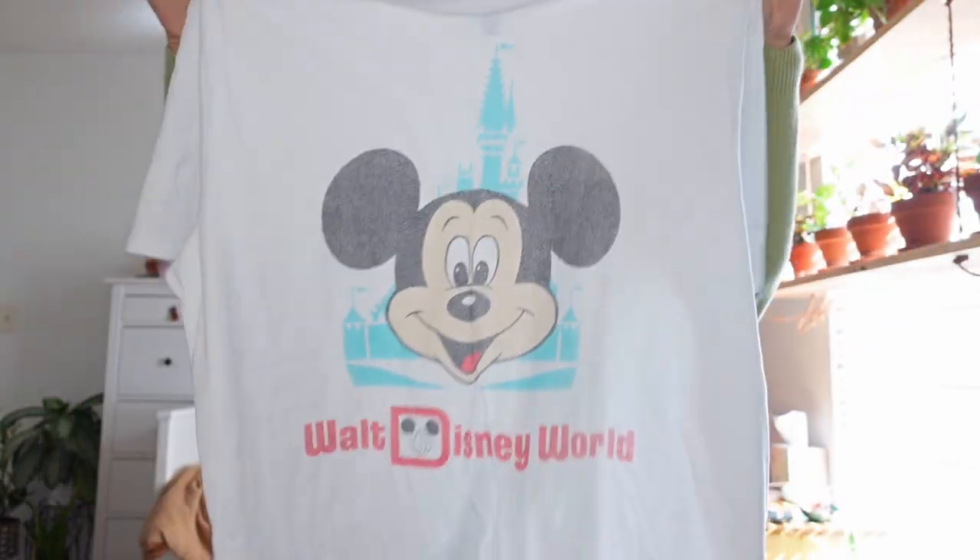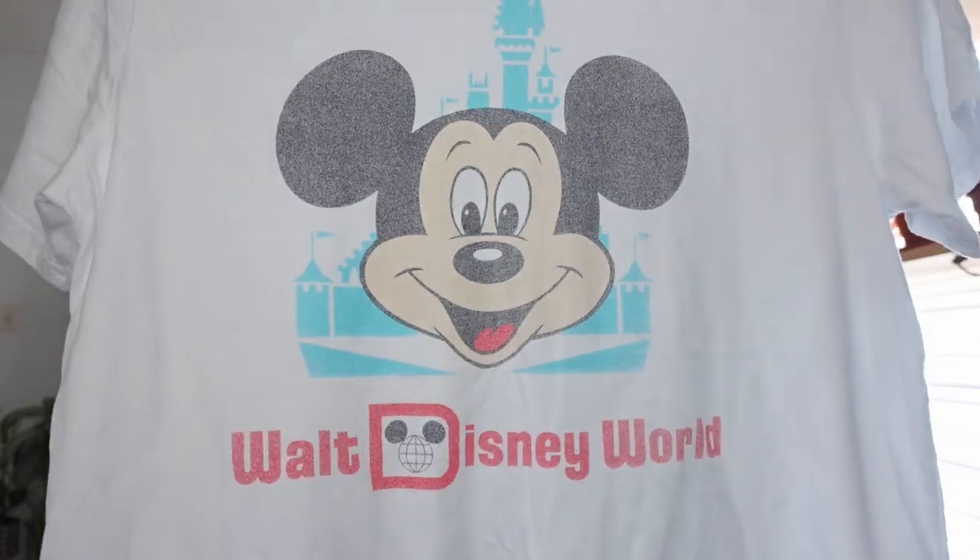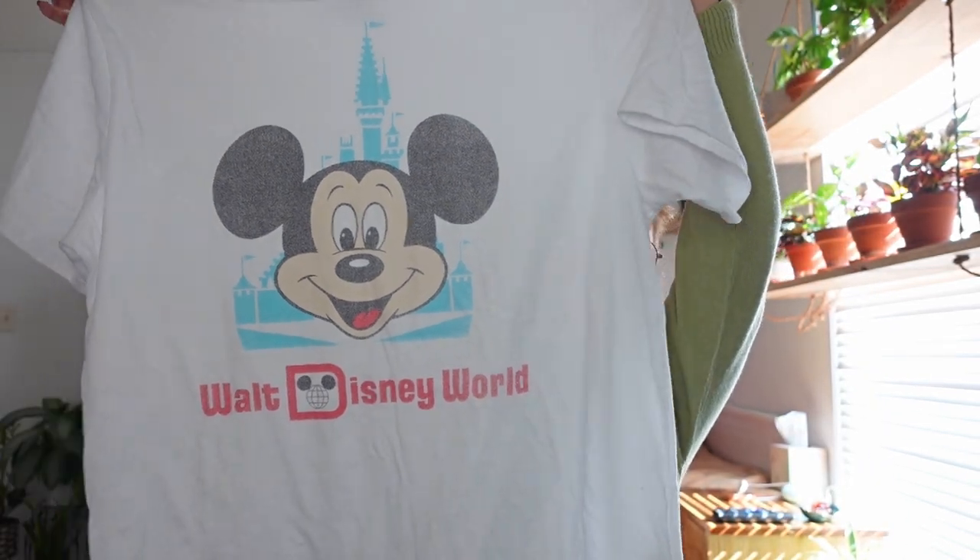Next is a t-shirt from the Vault collection. I got it in a large because I love oversized t-shirts, though I regret it a little because the print disappears when I try to tie it — I wish I'd gotten a medium. It has a retro Mickey with a castle and says Walt Disney World on it. I think it was around $40–$45. I'm excited to wear it on my next trip.